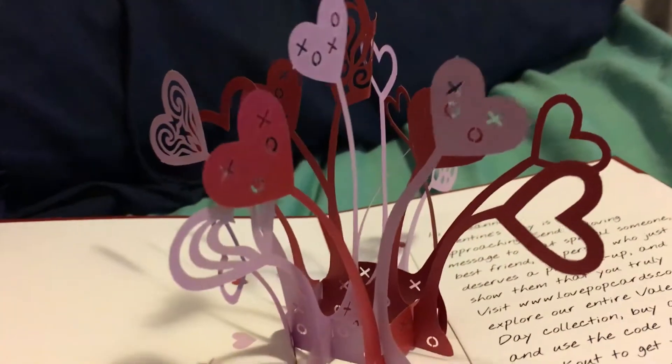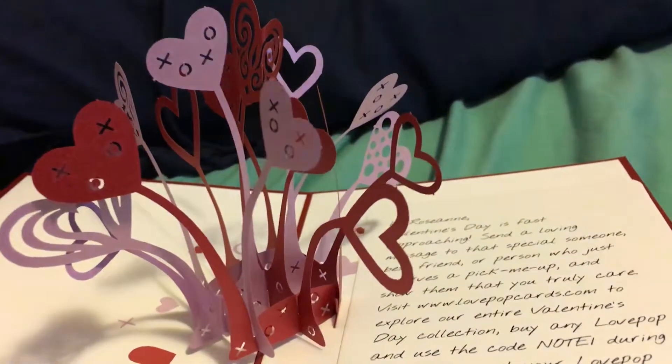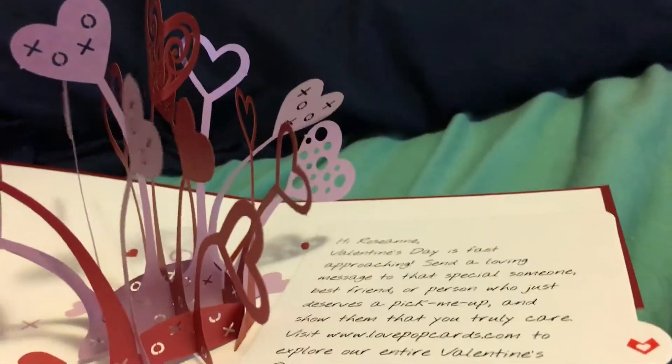One of the new things that LovePop has is a personalized note that you can have that comes with it now. This normally costs five dollars, but they did send me a code so that it'll be free to send to whoever you want to send this customized card to. I'll put the code down in the description box below, and you just enter it when you check out.